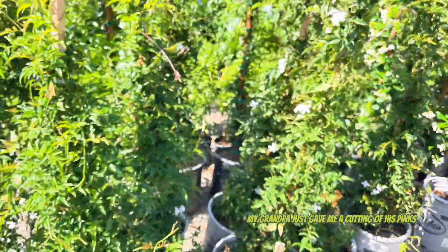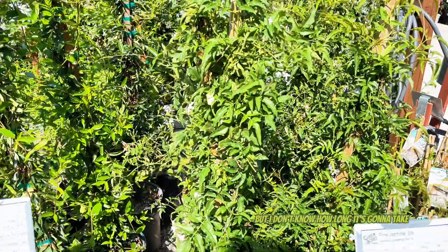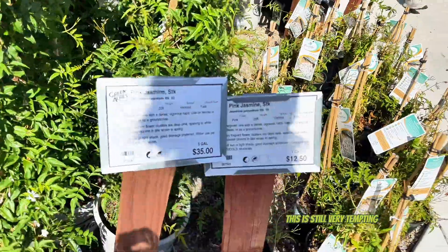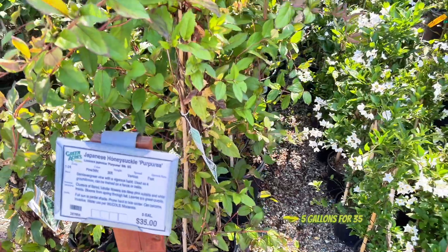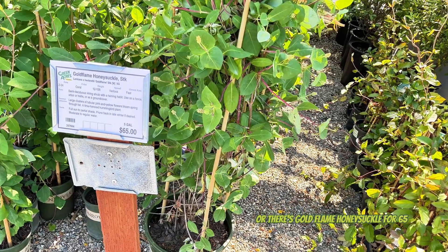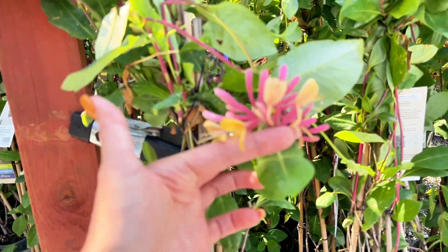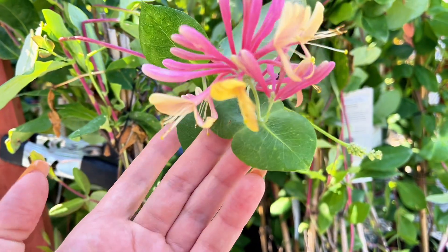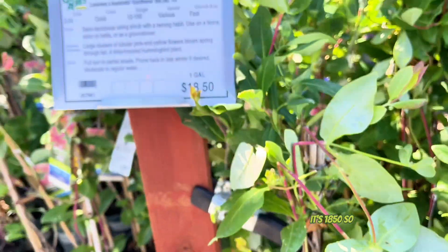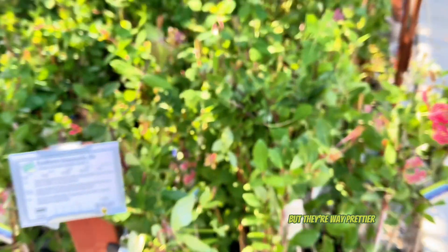My grandpa just gave me a cutting of his pink jasmine but I don't know how long it's going to take for that to be a full plant, so this is still very tempting - especially with the $50 gift card my grandma gave me. Here's some honeysuckle: five gallons for $35, a gallon for $12.50, or there's gold flame honeysuckle for $65. This one has really pretty pink and yellow flowers. It's $18.50, a little more expensive, but they're way prettier.